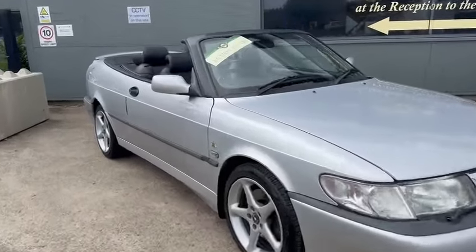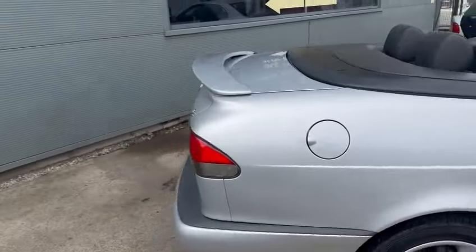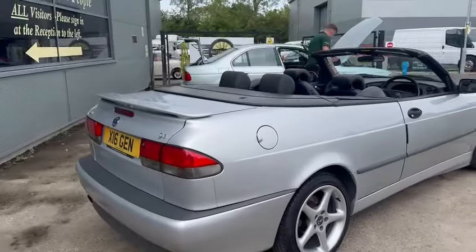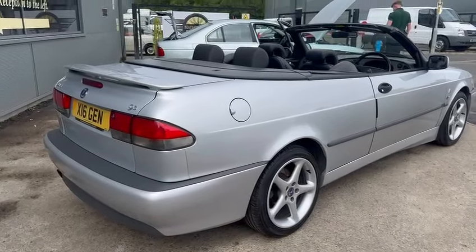Right then ladies and gentlemen, here we go. The Saab has just landed with us for our next auction. Nice looking car. I've just operated the roof, everything went down okay. I'll put it back up for you guys in a minute so you can see it working and the condition of that.